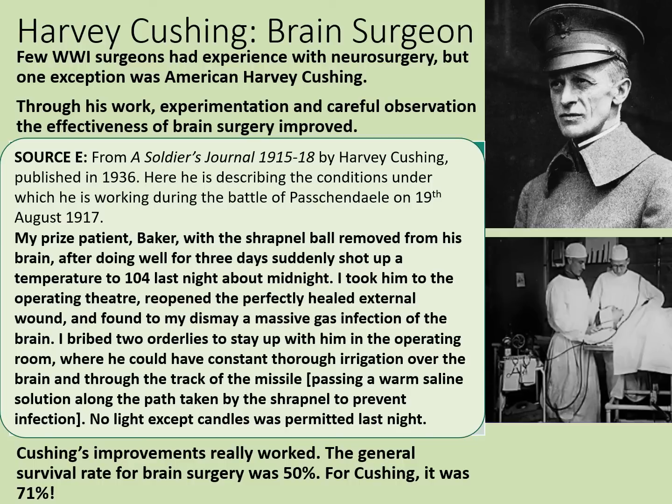This source gives an idea of some of his techniques — from A Soldier's Journal 1915–1918 by Harvey Cushing himself, published in 1936. He describes conditions during the Battle of Passchendaele on 19th August 1917: 'My prized patient Baker, with a shrapnel ball removed from his brain, after doing well for three days, suddenly shot up to a temperature of 104 last night about midnight. I took him to the operating theatre, reopened the perfectly healed external wound, and found to my dismay a massive gas infection of the brain. I bribed two orderlies to stay up with him in the operating room, where he could have constant and thorough irrigation over the brain and through the track of the missile' — meaning passing a warm saline solution along the path taken by the shrapnel to prevent infection. No light except candles was permitted. Baker actually survived and the infection was removed.